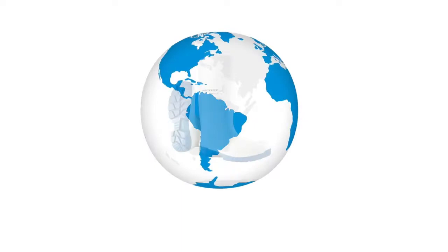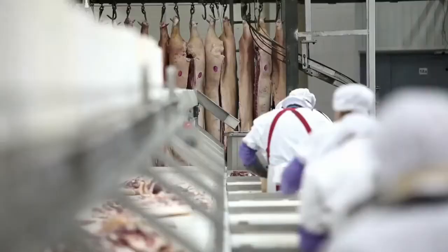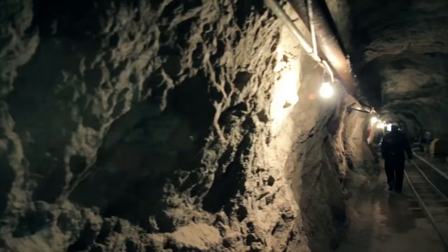Welcome to the world of Dunlop Protective Footwear — global number one in design, development and production of boots for professional use. For those who work on the land, in food processing plants, on construction sites, and in the oil, gas and mining fields.